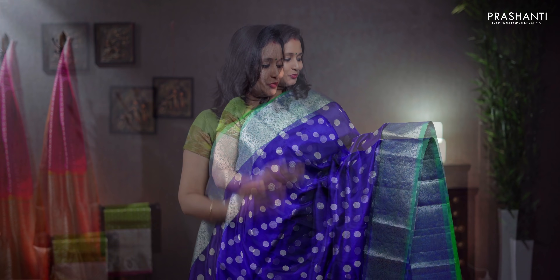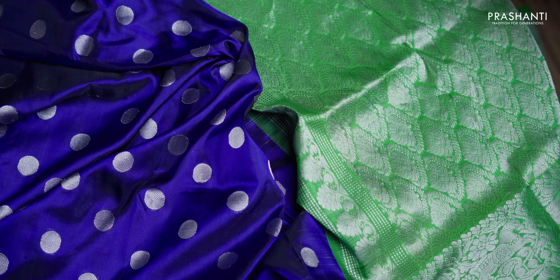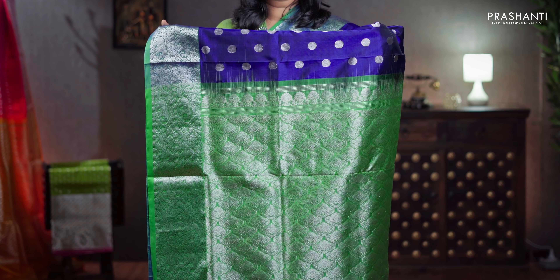Navy blue and green, one more unique colour with short silver zari woven borders and contrast selvedge. The body has got coin buttas woven in silver zari running throughout the saree, a contrast rich pallu in green, a plain green blouse, priced at ₹11,050.